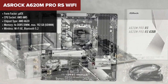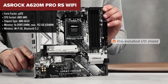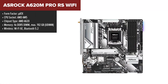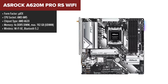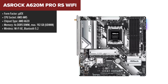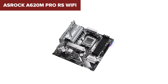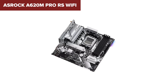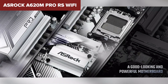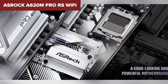The ASRock A620M Pro RS Wi-Fi is a micro-ATX motherboard built for users who want the latest AMD Ryzen processors with the AM5 socket. It supports DDR5 memory, providing high-speed performance with speeds up to 6400MHz. The board includes a PCIe 4.0x16 slot for a high-performance graphics card, and two PCIe 3.0x1 slots for additional expansion cards. It offers two M.2 slots and four SATA 6Gbps ports for versatile storage options. Additionally, this motherboard features built-in Wi-Fi 6 and Bluetooth 5.2, enhancing its connectivity capabilities.